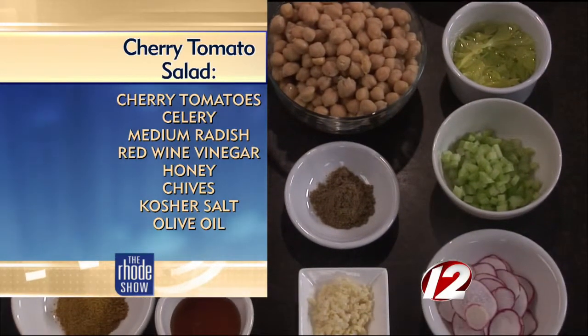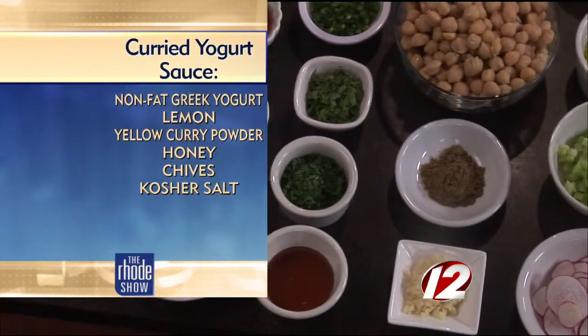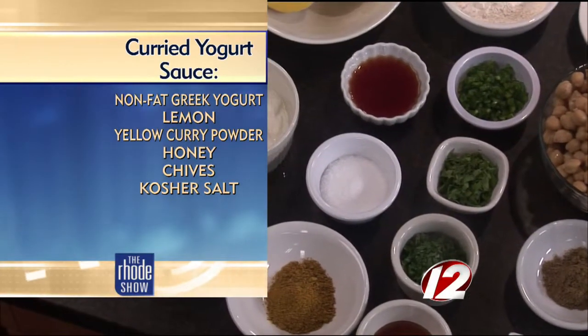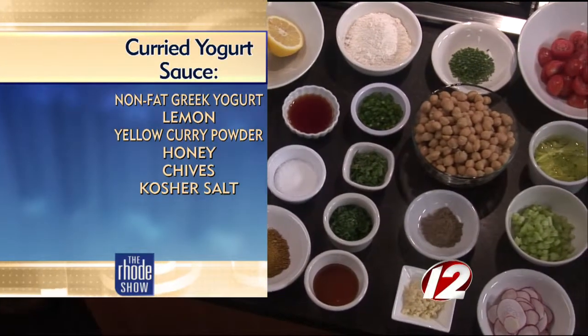Essentially what we're going to make is like a play on a falafel. We've got chickpeas — if you get them fresh, soak them overnight and they'll almost be fully cooked at that point. I'm using canned though, so open up and make sure they're fully drained. We're going to puree it with a little bit of cumin, garlic, onion, and jalapeño — all sorts of great flavors — and then lightly fry them in grapeseed oil. It's going to be amazing.